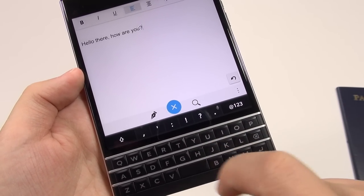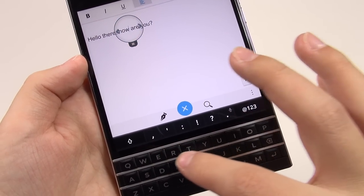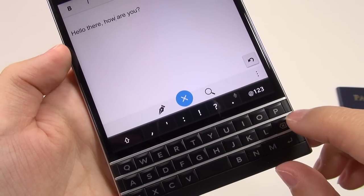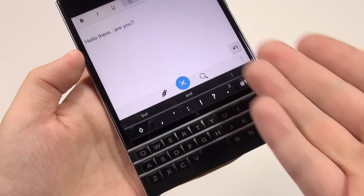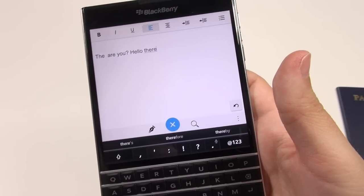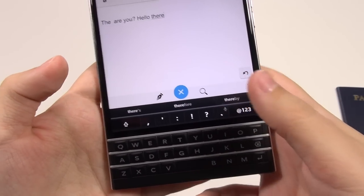If you double-tap, you can get a little viewfinder to pop up and scroll through to get to the character, letter, or number you'd like. Double-tap again and it goes away. Instead of pressing the delete button, you can simply swipe and it will delete a word for you. If you go all the way across, you can delete an entire line very easily. I really like what BlackBerry has done with word completion using this capacitive keyboard.